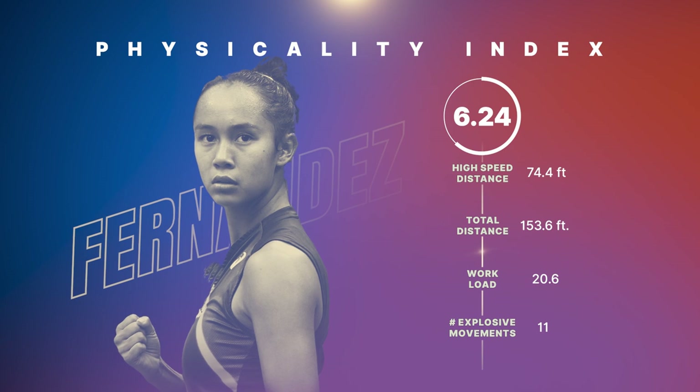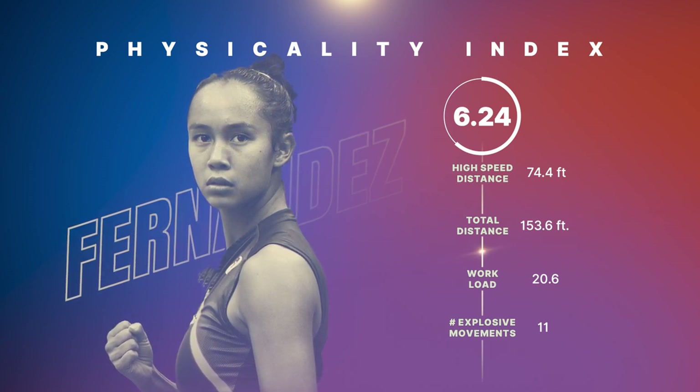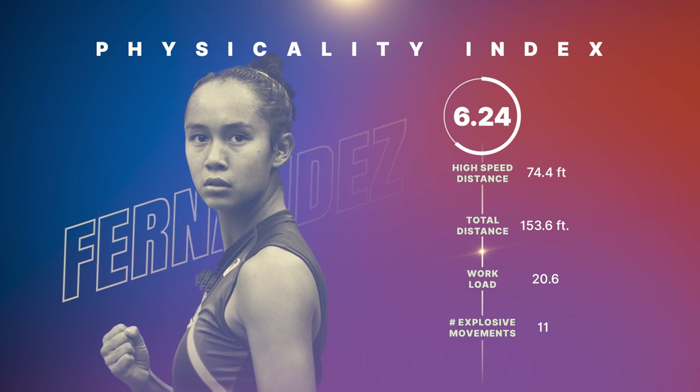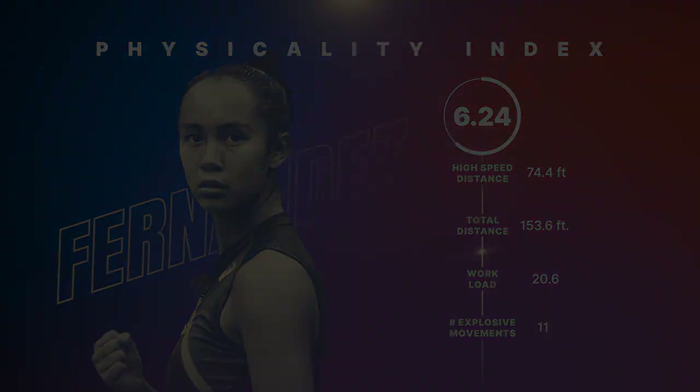That's why high speed distance is one of the four metrics included in the USTA's Tennis Physicality Index. To learn more about the other three metrics that are included, please watch the other videos in this series. For more information, please visit our website.